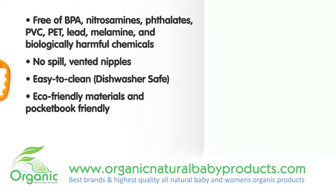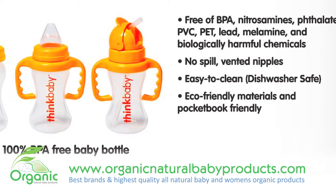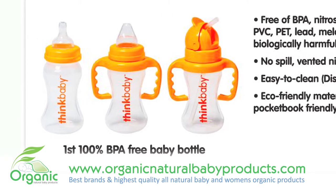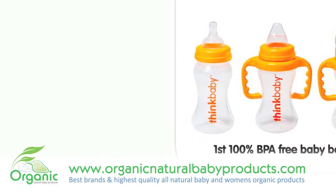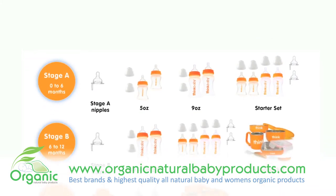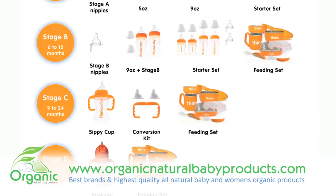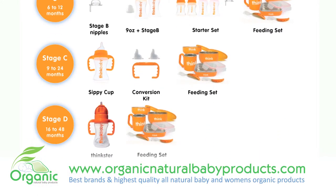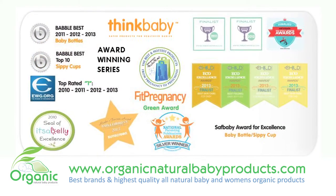For example, most bottles on the market contain venting systems. Think Baby's system is built right into the nipple, so there are no extra pieces to clean or potentially lose. We then made the nipple no-spill through and used extra soft medical grade silicone. This eliminates a large amount of milk being spilt everywhere. The nipple also mimics the way babies feed during breastfeeding, as it requires them to apply pressure and nurse to receive fluid.